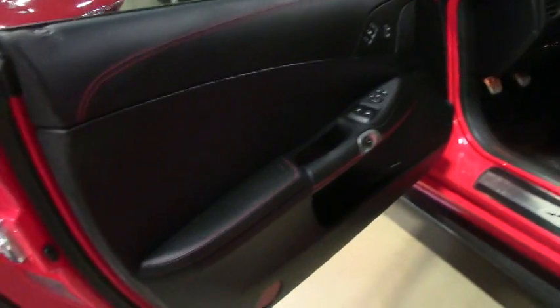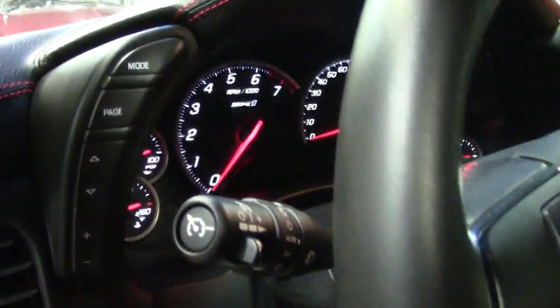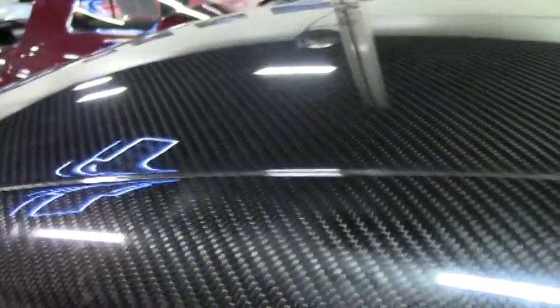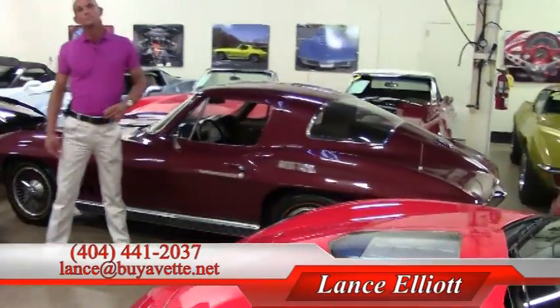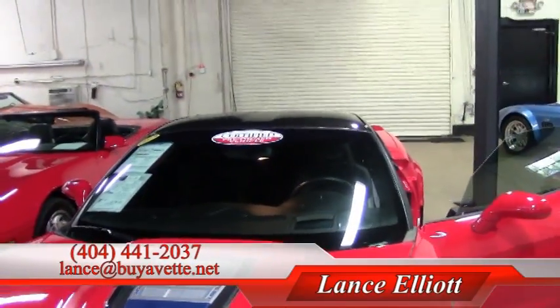I'd love to show you this car, sell you the keys, let you go out and drive it, have a little fun with it, show you what a ZR1 is all about. Please give me a call if you'd like to see this Corvette or any of the others in my inventory. My cell phone number direct to me is 404-441-2037. My name is Lance Elliott, 404-441-2037, or you can shoot me an email at Lance at BuyAVet.net. Thank you for your time, and looking forward to seeing you here at BuyAVet in Atlanta.